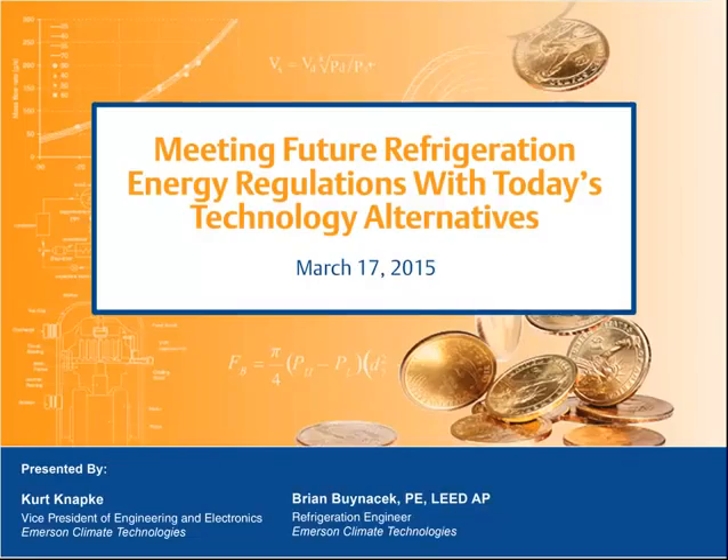Hello. Welcome to today's 12th webinar in the Making Sense Webinar Series, Meeting Future Refrigeration and Energy Reduction with Today's Technology Alternatives, brought to you by Emerson Climate Technologies. I'm Alan Wisher, and I'm your moderator today.